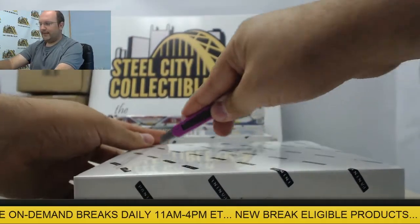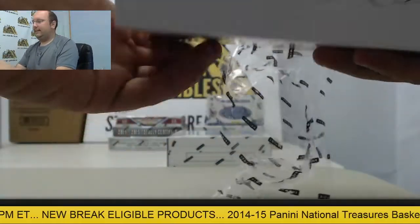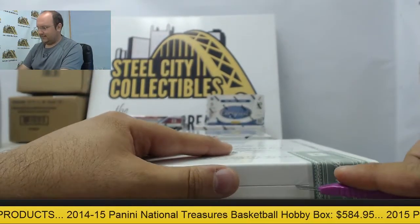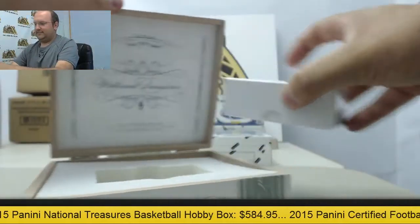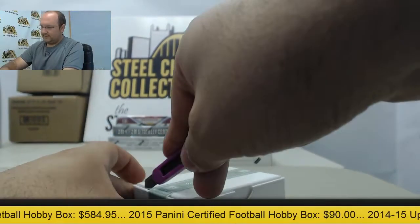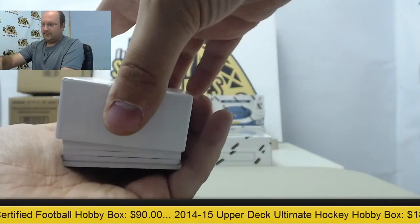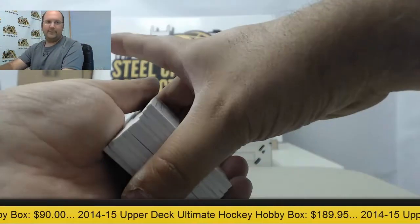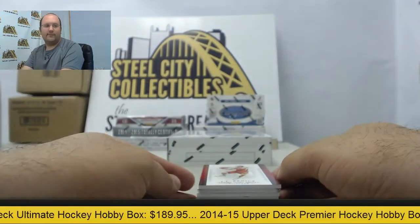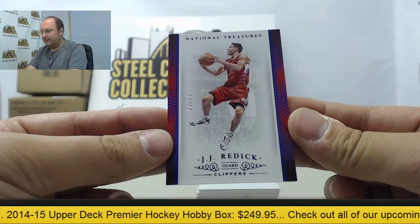The last Panini points card we had was I think 1,200 points — that goes a long way. All right, next box: we have JJ Redick, 20 of 25, with the base card.